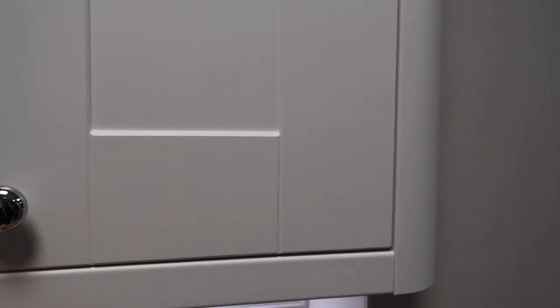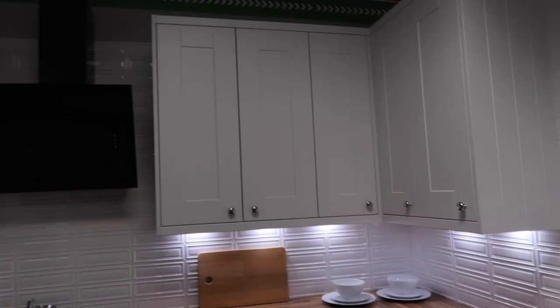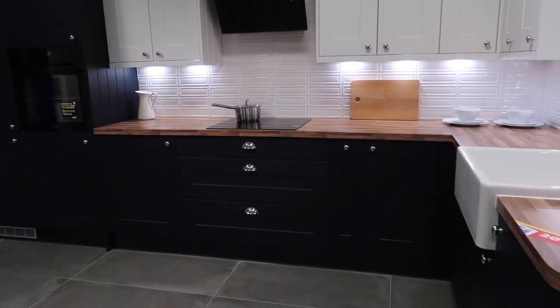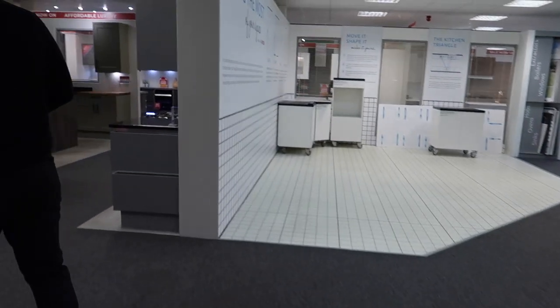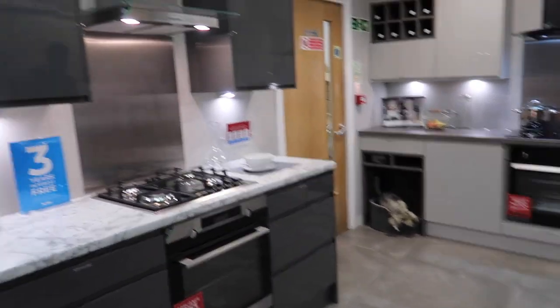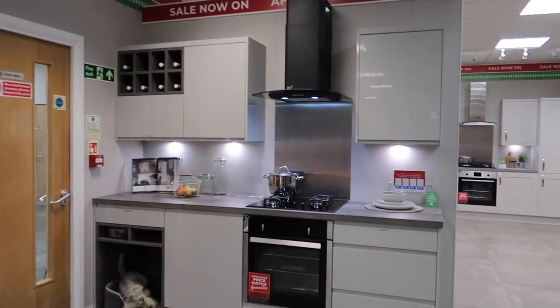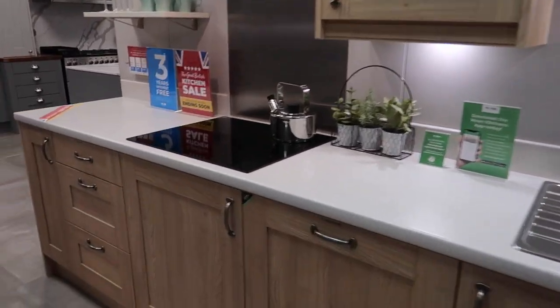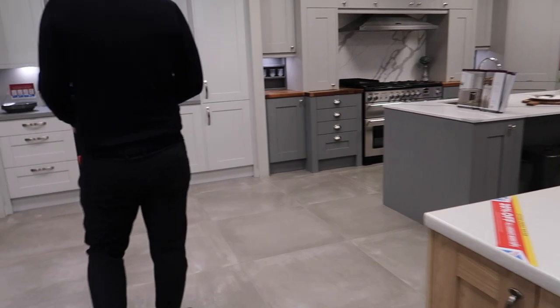They've just got like a slight ridge and the other ones look more country. We really love the modern kitchen still. They've got a really nice marble countertop, but obviously that's not the vibe of this house.